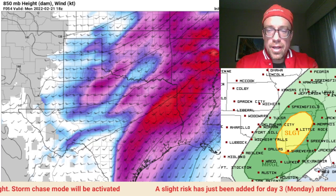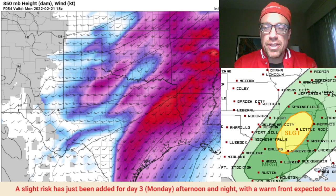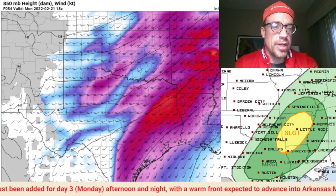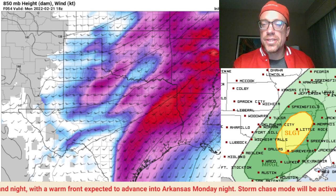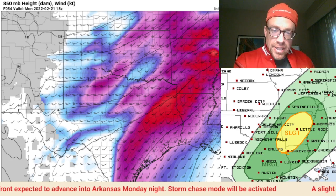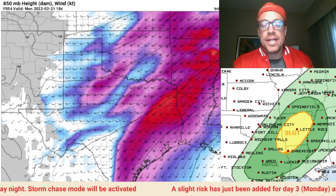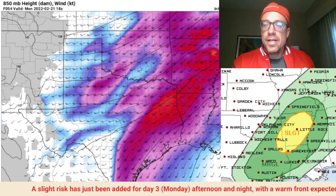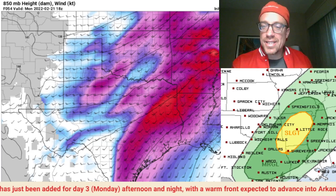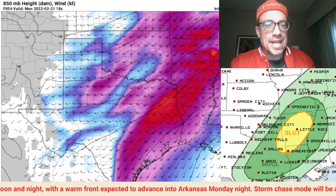Good morning everybody, this is a live emergency briefing. The Storm Prediction Center has just issued a slight risk from far northeastern Texas through the ArkLaTex into central Arkansas. A warm front is expected to lift rapidly through east Texas into central Arkansas Monday night, ahead of a shortwave trough. A 50-knot low-level jet is expected to develop from northeast Texas through the ArkLaTex into central Arkansas.